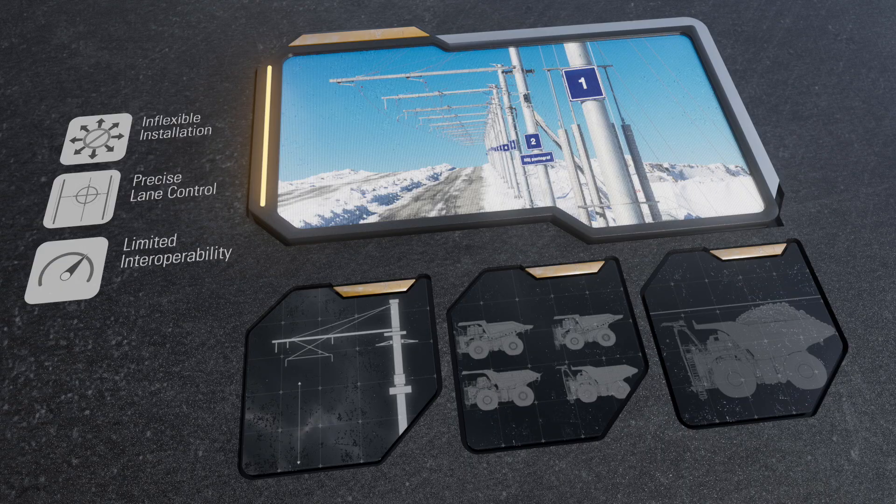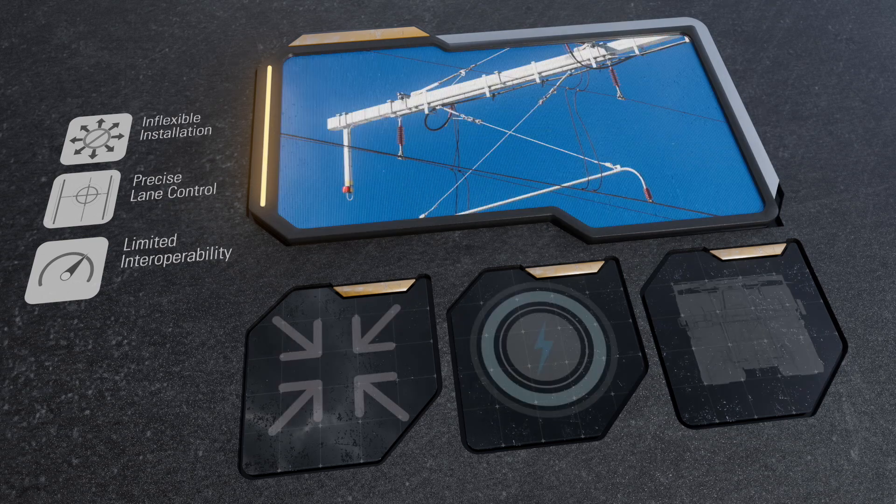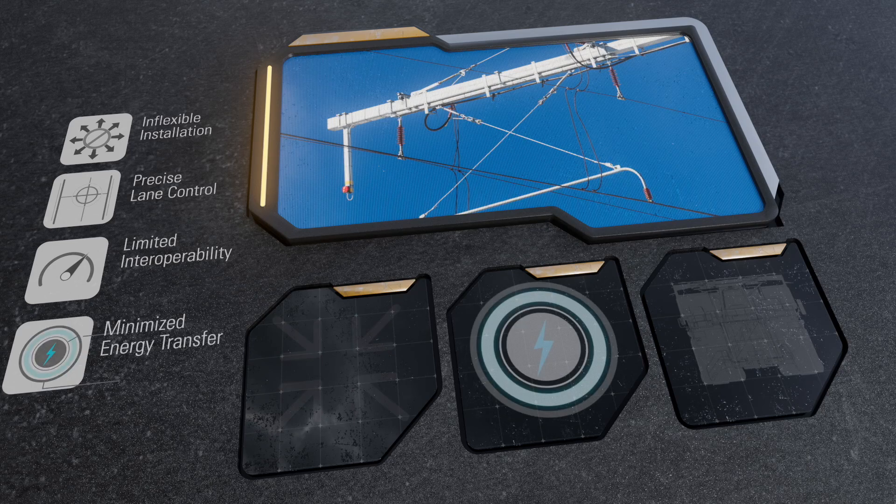The height of a trolley's cables also determines which truck models can connect and how high those trucks can be loaded. The size of the cables also limits the amount of energy that can be transferred to a truck.